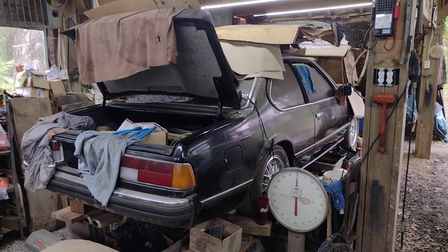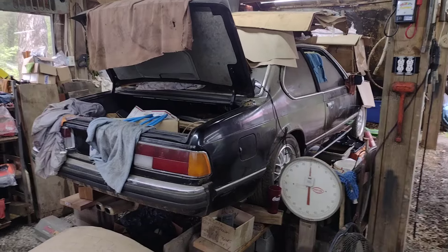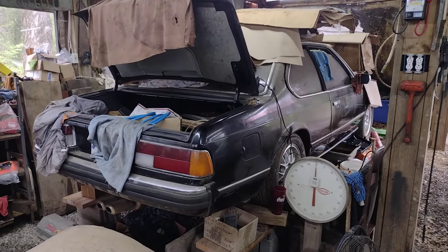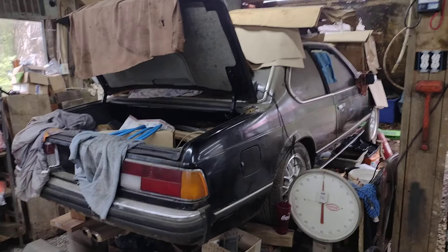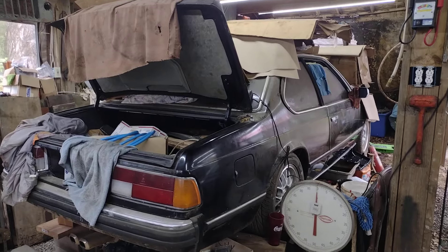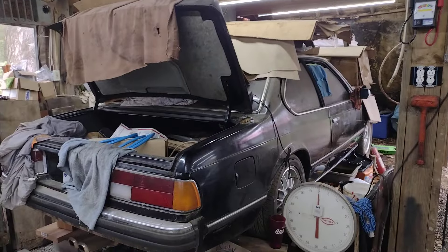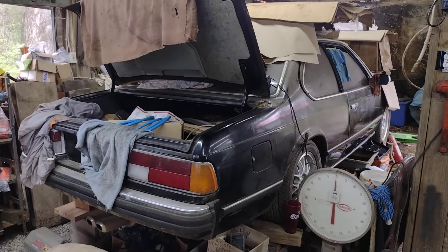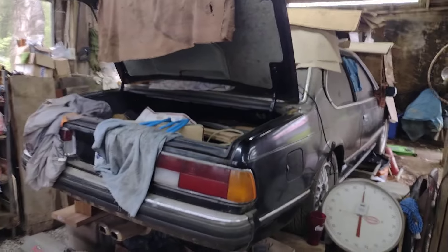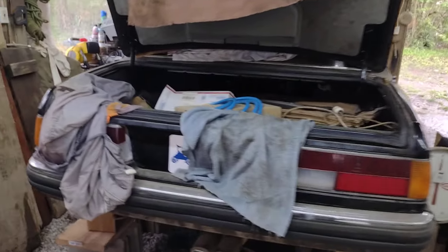Got a good one for today. Call it a barn find, call it neglect, call it what you will — this is what it is. This is my dad's 1983 BMW 633 CSI. He has had this since June of 1996. I was born in July of 1995, so I've pretty much known this car my entire life.